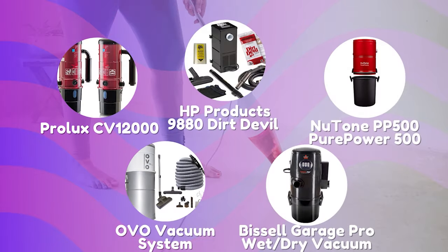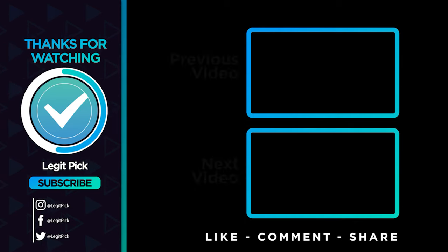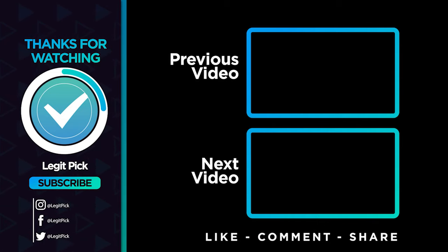Let us know in the comments below which central vacuum system you are going to choose. Thanks for watching — that's all for this video. If you liked this one and it helped you in any way, please give the video a thumbs up, and if you don't want to miss future videos, subscribe to the channel. Till next time, see you guys later!